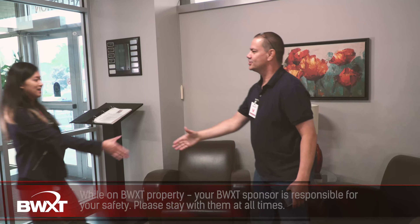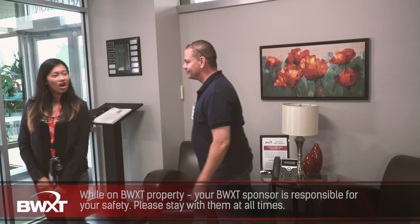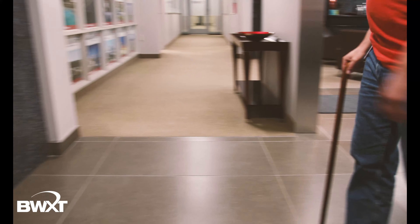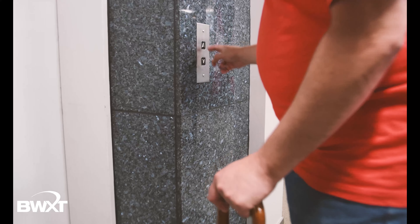While on BWXT Canada property, your BWXT sponsor will be responsible for your safety and well-being. Please ensure you stay with your sponsor at all times. If you require an elevator, please let your sponsor know. To operate the elevator, you must use a code that can be provided to you.